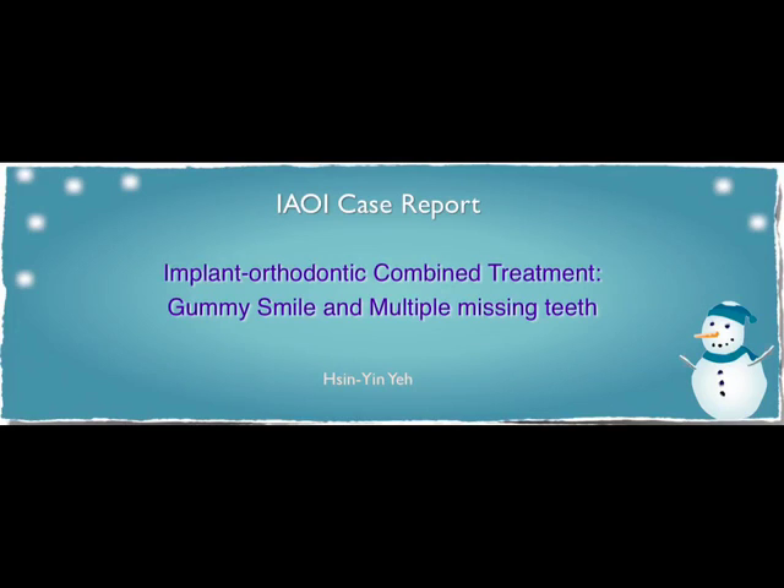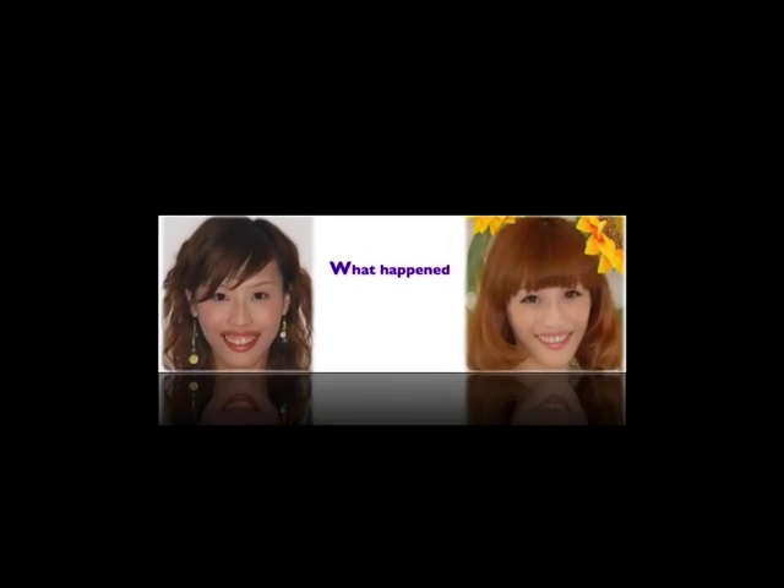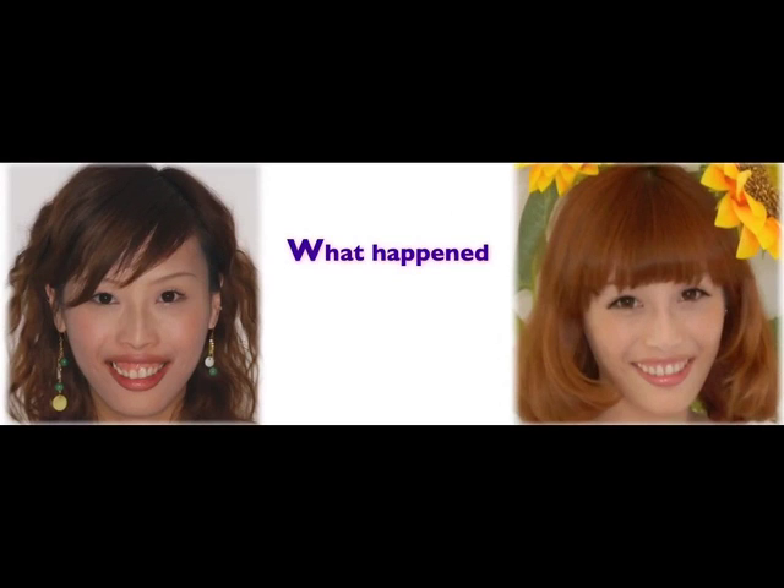I'm going to talk about a case study regarding gummy smile and multiple missing teeth. I would like to share the story of this lady. We'll look at the pre-treatment data. This is a 29-year-old female. She had a chief concern about her protrusive lips and a gummy smile.